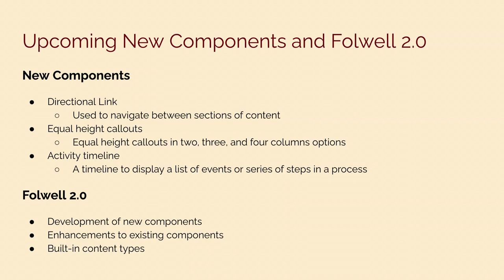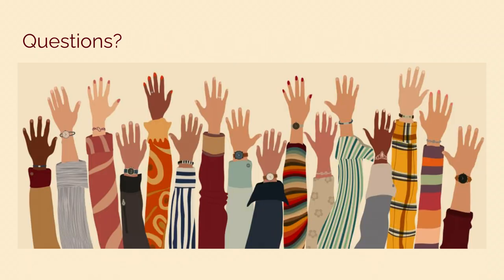We are more than happy to schedule a meeting to discuss Falwell in detail — for Drupal agencies or units who work with university units and want to learn more. If you have questions, feel free to ask.